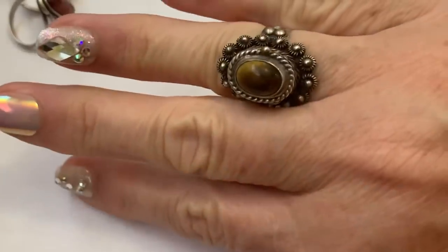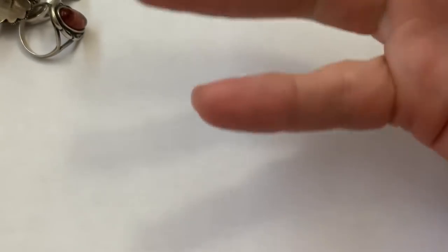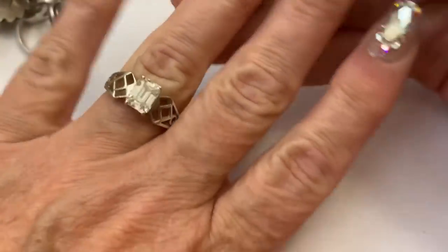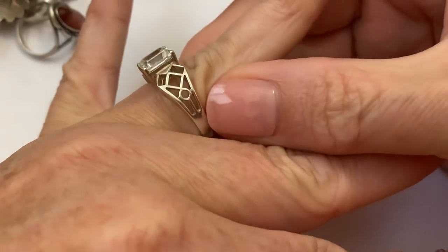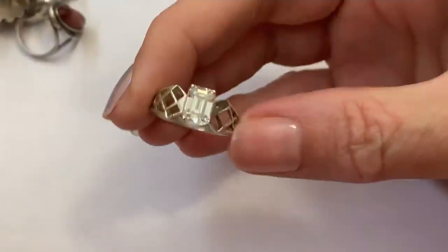That's also a nice design. I didn't polish it and I'm not going to — it kind of looks better with that design, I think, with a little bit of age to it. This one I thought was pretty. It's kind of a honeycomb design with a little cut crystal and sterling.